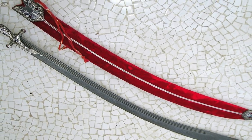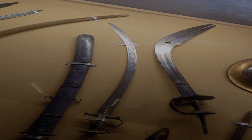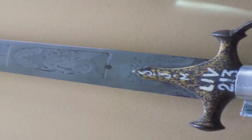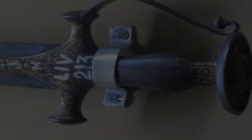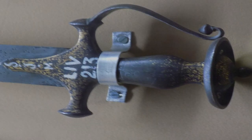The Talwar is a single-edged curved sword with a pointy tip and disc hilt. It has some resemblance to the Persian sword called Shamshir, but the Talwar has a wider blade. It could be used for both thrusting and cutting purposes and was very commonly used by almost all Indian warriors. A warrior wielding a Talwar can easily amputate the enemy from any direction.